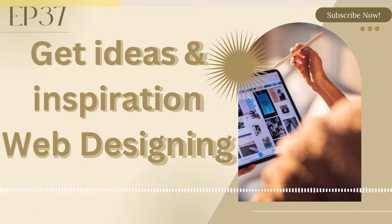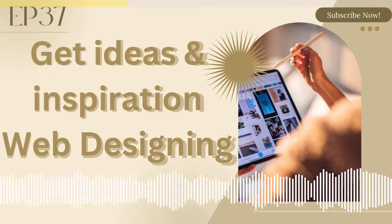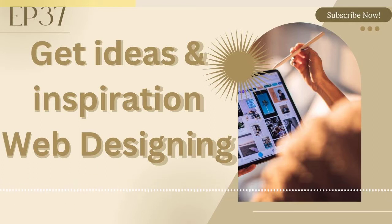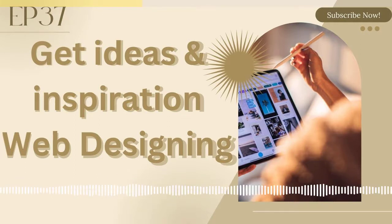Number three is Site Inspire. Site Inspire is a website where you can also search for thumbnails, but the exciting thing about this place is that it has categories. The interface is a bit confusing, but when you know which design you want, it will immediately take you to the original website. As I'm opening it here, I can see one of the designs and they are from Squarespace.